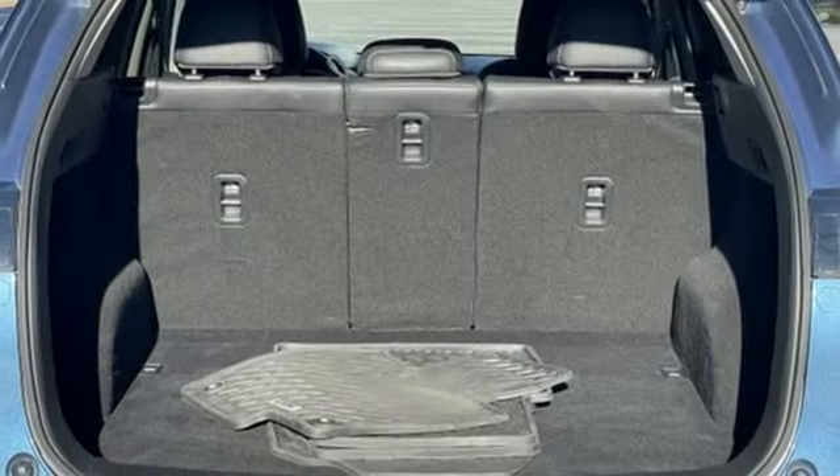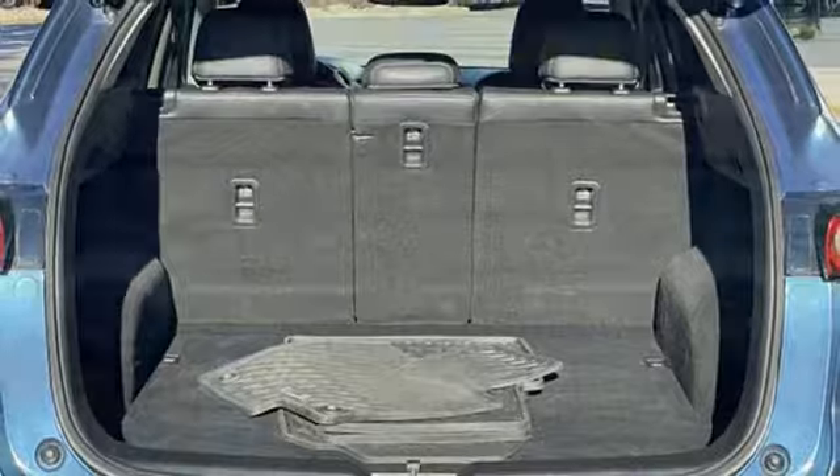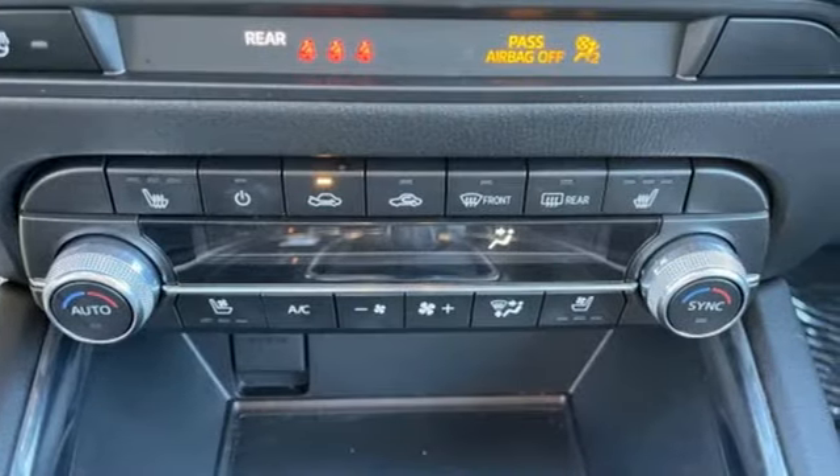Streaming audio, express open sliding and tilting sunroof, wireless phone connectivity and automatic transmission.